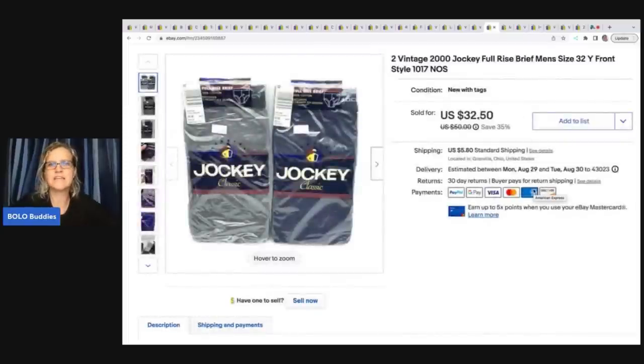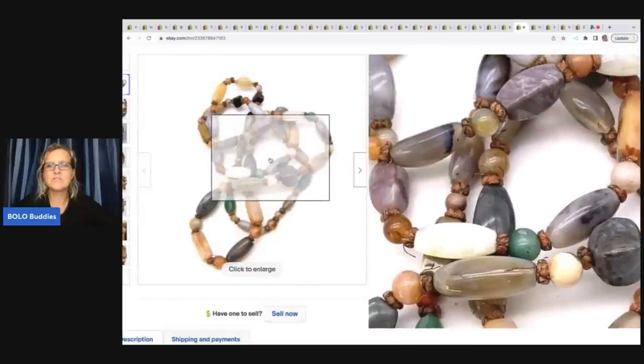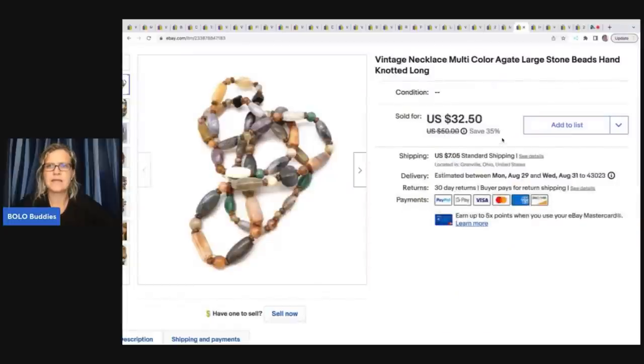These jockey underwear — vintage from the year 2000, full rise brief men's Y-front style — sold for $28 best offer and the buyer paid shipping. I got those at a garage sale for 50 cents. Next is this Mattel 2006 Imaginext Safari Adventures elephant with sounds — and it does work. I got it at a garage sale for $1 and sold it for $11.69 plus shipping. Then this vintage multicolor agate necklace with large stones — hand knotted, really cool. I sold it for $25 best offer and got it at an estate sale for $2.